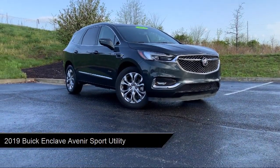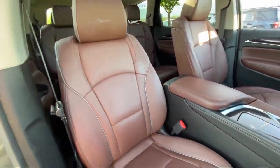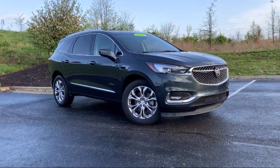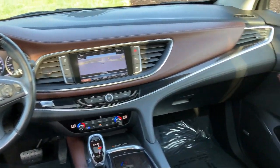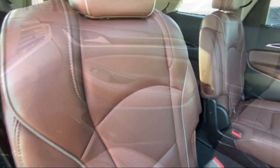It comes equipped with a heavy-duty cooling system, preferred equipment group 1SP, navigation, forward automatic braking, heated rear seats, ventilated driver and front passenger seats, heated front seats, ventilated front seats, automatic heated steering wheel, and power passenger lumbar control seat adjuster. It has less than 50,000 miles on the odometer.